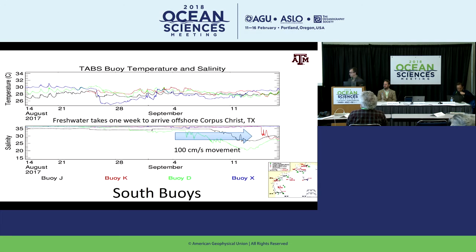On the southern buoys — near Corpus Christi and near the Rio Grande near Brownsville — it took more than a week for salinities to adjust. That's because currents responding to the winds were driving that down-coast movement of the fresh water plume.